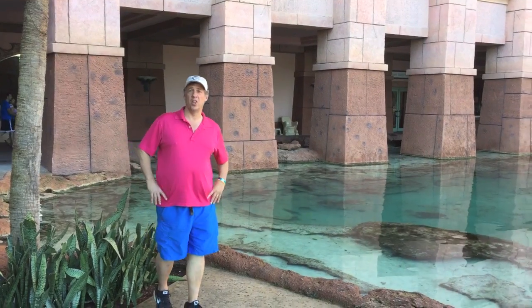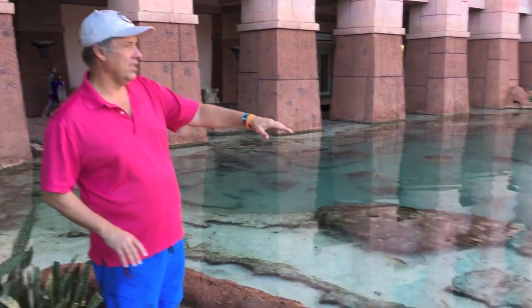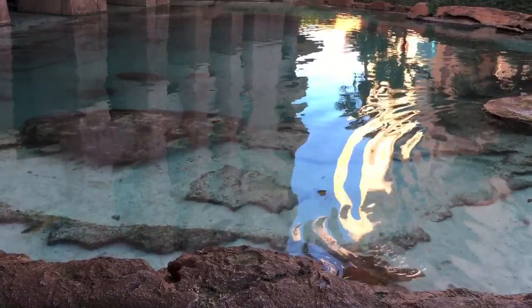This is Mike Farley. We're in the Atlantis in the Bahamas, and these are the most peaceful things in the Bahamas — the turtles that swim around. There's about six of them in this tank, and we'd sit here and watch them all day long.